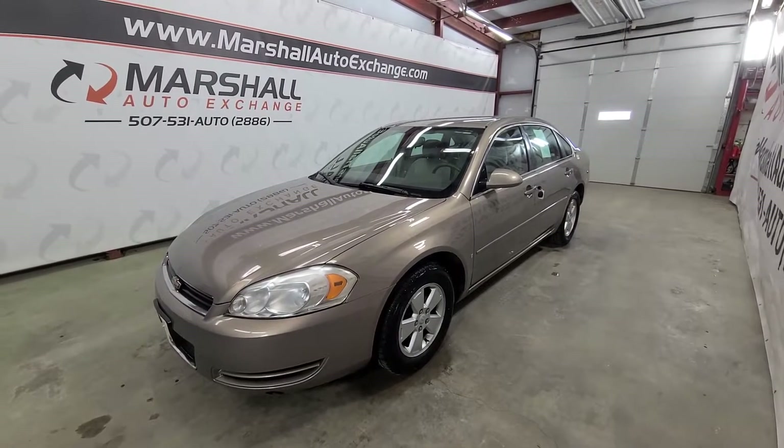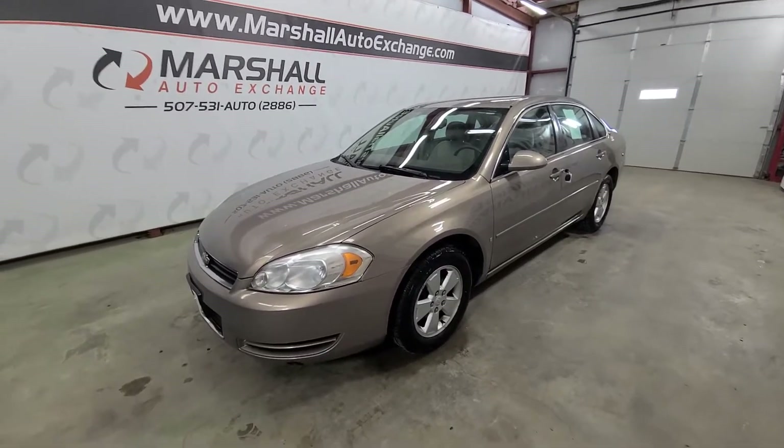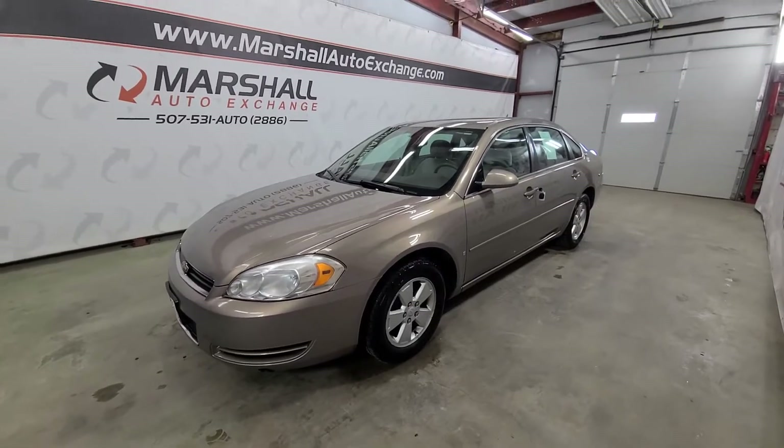Hey everybody, Josh here with you from the Marshall Auto Exchange. Going to do a quick video on our 2006 Chevrolet Impala. In this video I will talk about some cosmetic things, talk about it mechanically, and then share a little history on the vehicle.